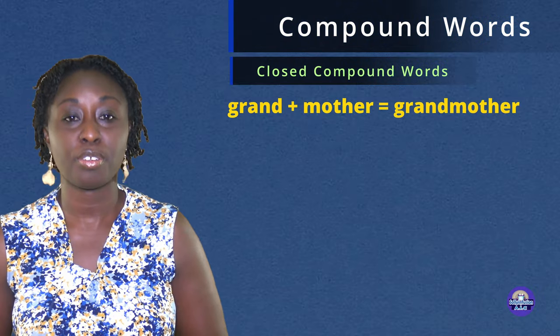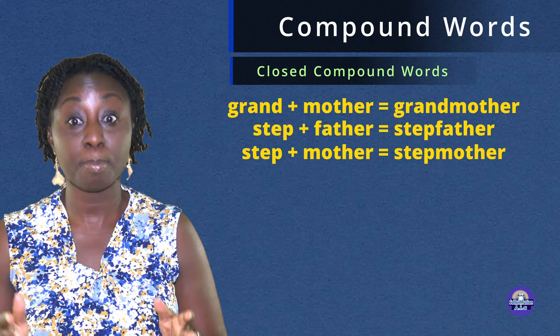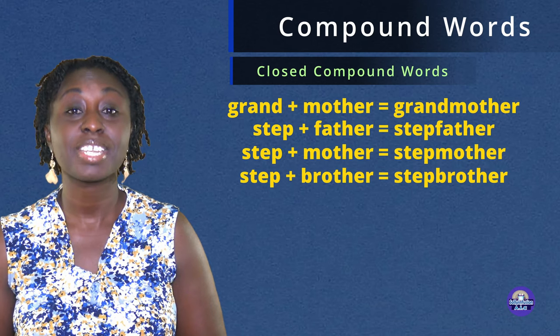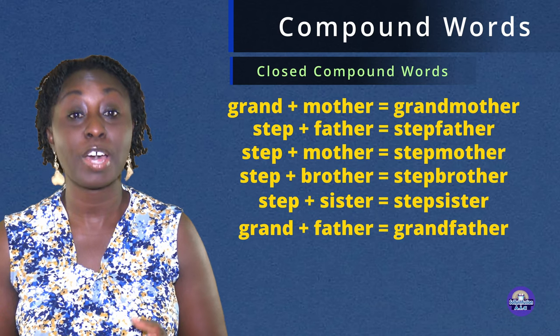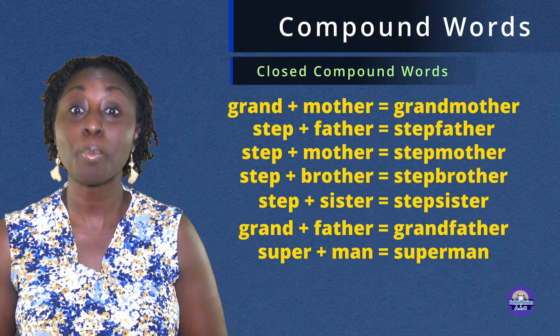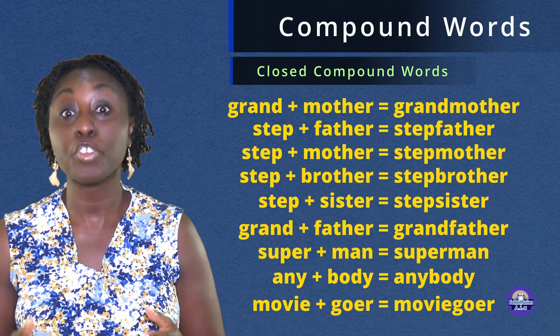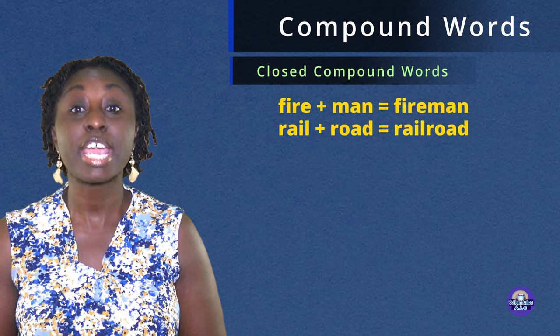Now let us look at some of these closed compound words. Grandmother. Stepfather. Stepmother. Stepbrother. Stepsister. Grandfather. Superman. Anybody. Movie goer. Fireman.